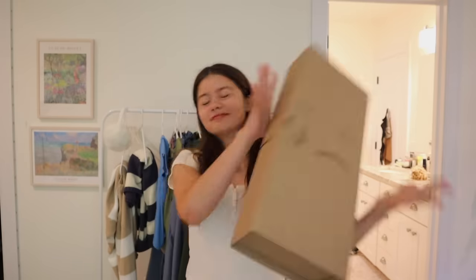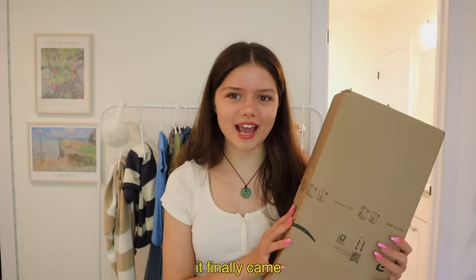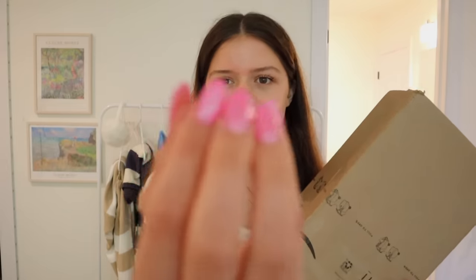I just received a very important package in the mail — I purchased a curling iron and it finally came. It's a few weeks later, as you can tell I have different nails and everything, but I really wanted to test it out on camera. As I've mentioned many times, I've never curled my own hair — I don't know how to do hair stuff — and I really want that to change. I want to be the girl that just knows how to do hair.